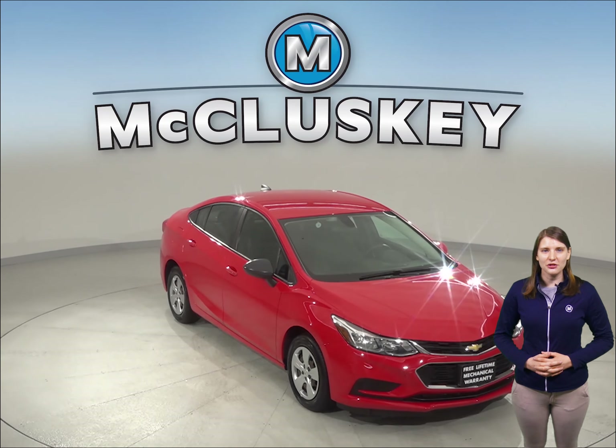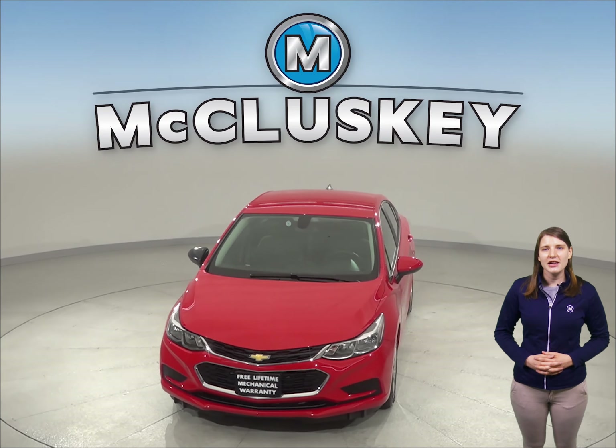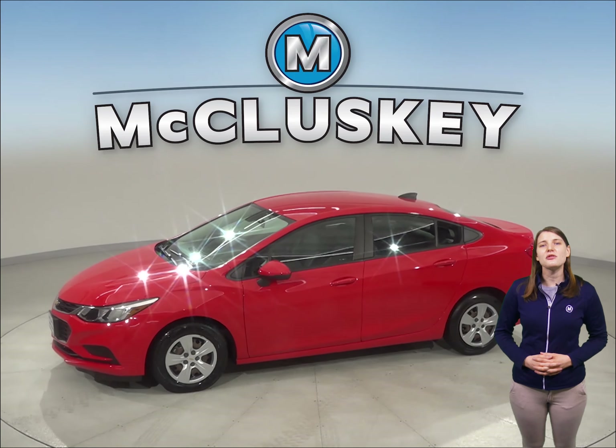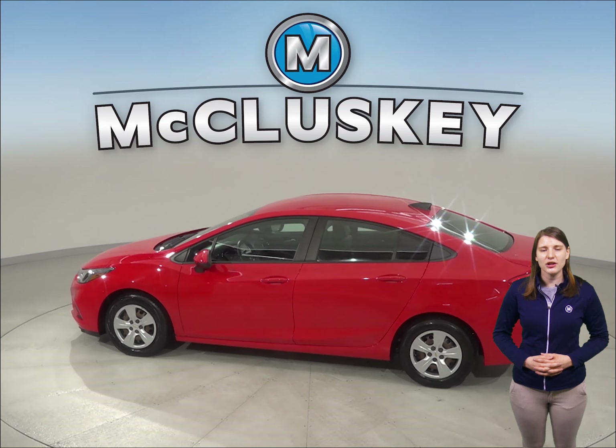Take a look at this 2017 Chevrolet Cruze that's just waiting for you to take it home. Under the hood, this Chevrolet Cruze has a 1.4 liter 4-cylinder turbo engine with a 6-speed automatic transmission. This Cruze also gets up to 40 miles per gallon on the highway and about 30 miles per gallon in the city.